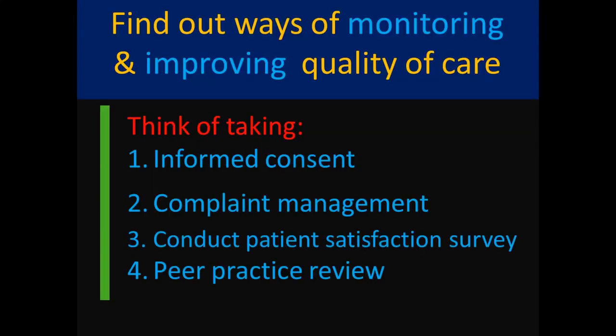Think of taking informed consent from the patient. Do proper complaint management — take the complaints from the patient as a point to improve your present system of working. The third point is to conduct a patient satisfaction survey to know where you stand in patient management and try to improve. The fourth important point is peer practice review — learn how other therapists or clinics near your area are getting patients and maintaining quality of care by visiting them or having conversations with them.